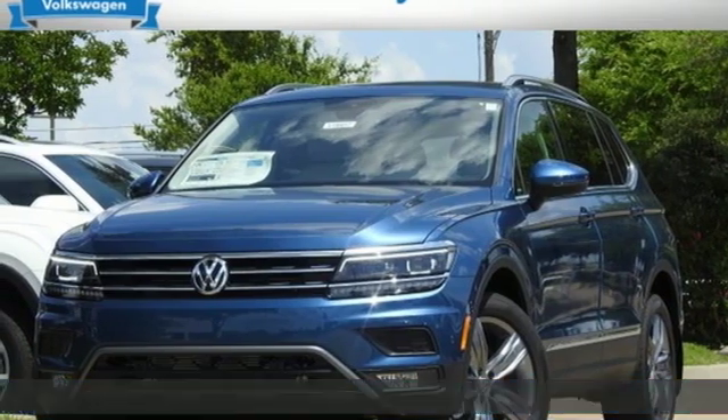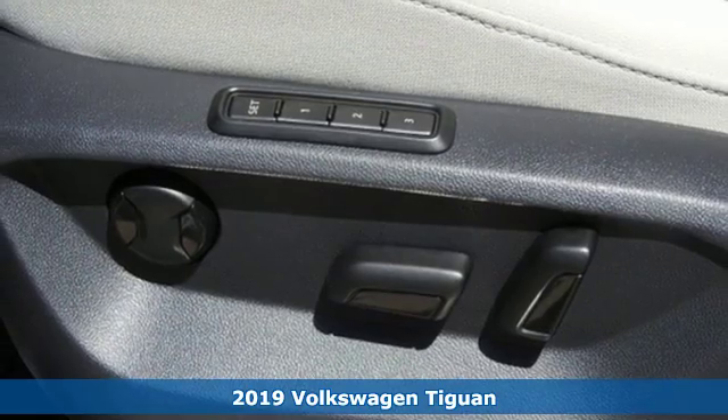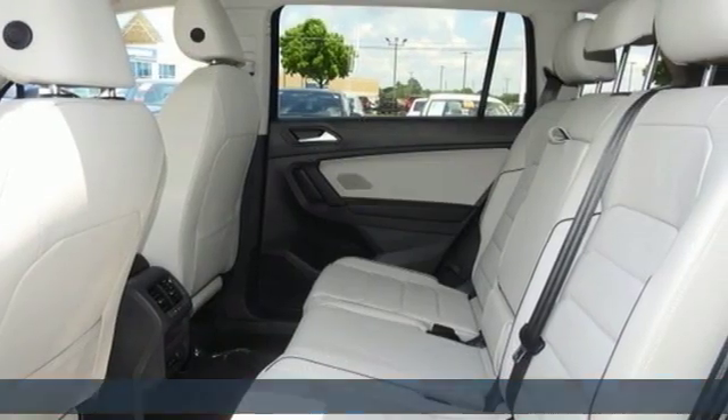Here's a new 2019 Volkswagen Tiguan. No matter how rugged the path is, you'll be traveling in premium comfort. And with features like these, every drive's a pleasure.